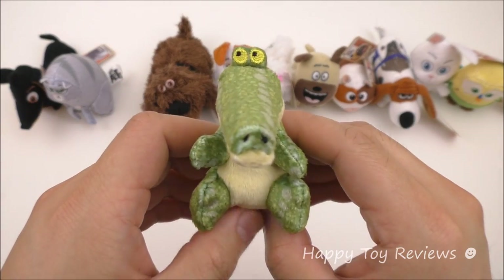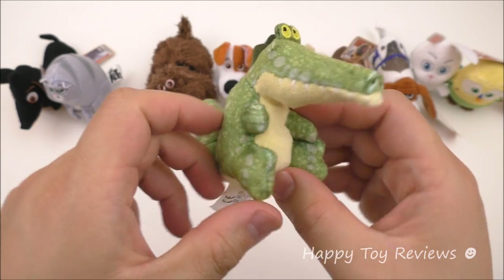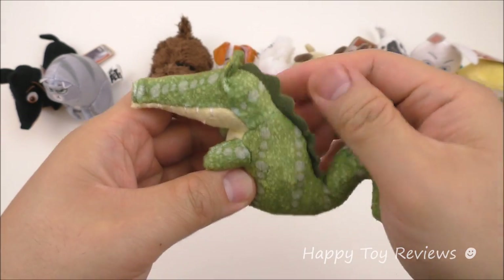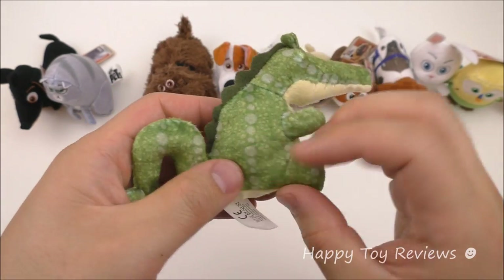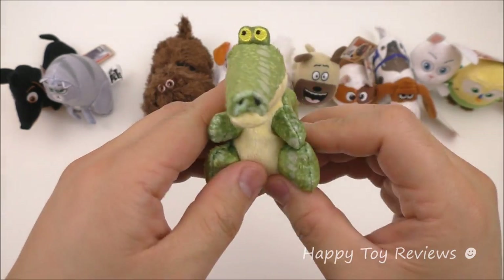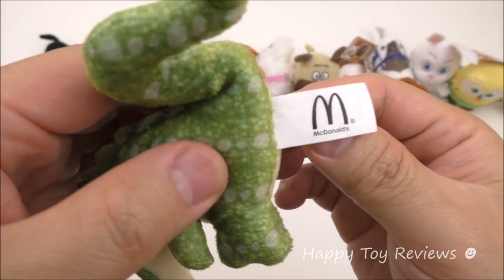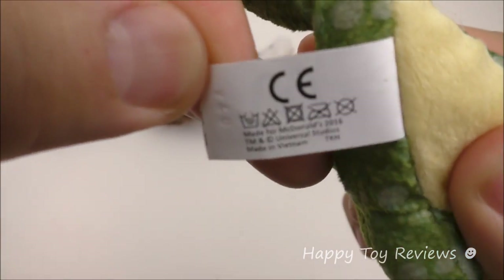Toy number 3 is Croc and he's a crocodile. You can see his big teeth on each side, his two nostrils, his back, and his tail. He's actually from the McDonald's UK set, so you'll see that the McDonald's UK set has different tags — it just says McDonald's on the front, and that's the back of the tag.